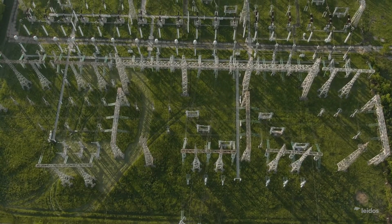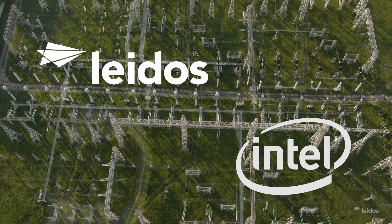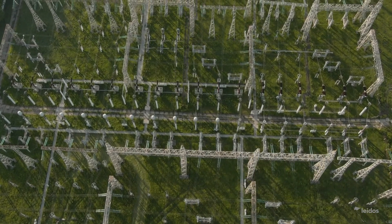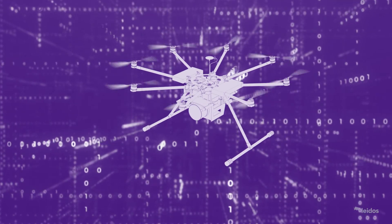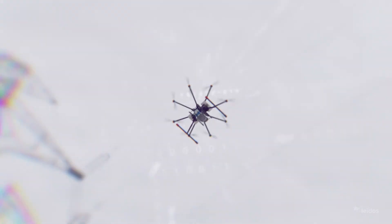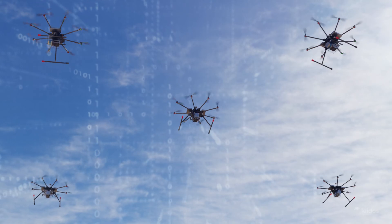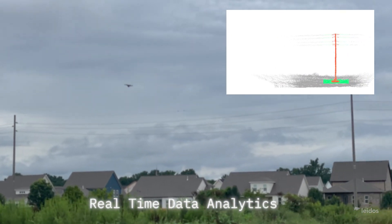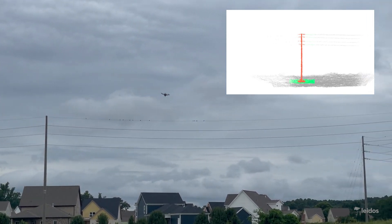To meet that challenge, Leidos has partnered with Intel and a leading utility to develop a forward-looking solution that addresses the complex and interconnected issues that utilities face when evaluating infrastructure damage. Our solution is designed to improve the efficiency and accuracy of grid damage assessment through the use of collaborative autonomous drones equipped with high-resolution sensors and onboard intelligence. Our integrated solution provides an assessment of asset conditions combined with real-time data analytics, enabling our highly sophisticated drone fleet to optimally collaborate and coordinate on every mission.